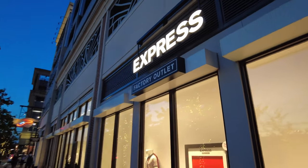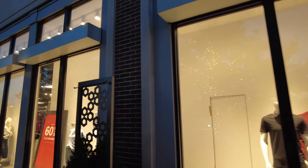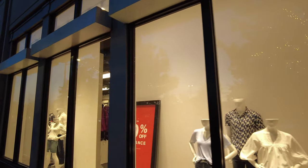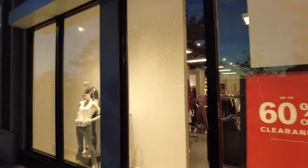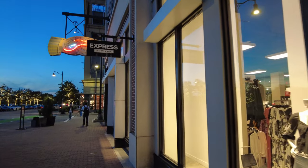Here's an Express — everything buy one get one free, up to 60% off clearance. Like I said, a lot of the stores here are outlets, so you will save money.